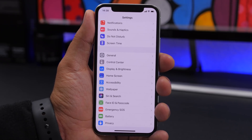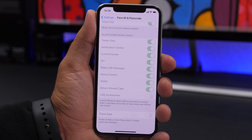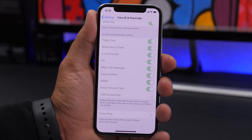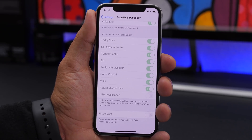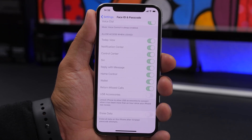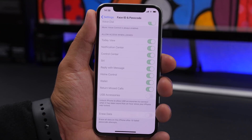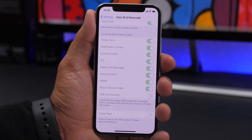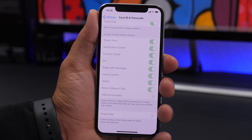The next important feature is found under Face ID & Passcode. If you scroll all the way down, you'll find an option called Erase Data. If you have this enabled and you lose your iPhone or it gets stolen, it will delete everything on your iPhone after 10 unsuccessful attempts to unlock it — so after 10 failed attempts, everything is automatically deleted.